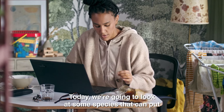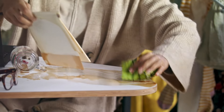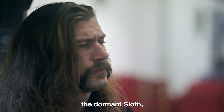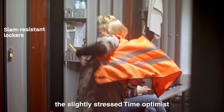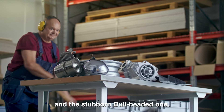Today we're going to look at some species that can put a little extra strain on the furniture at work. We have, for example, the dormant sloth, the hesitant dilly-dallier, the slightly stressed time-optimist, and the stubborn, bull-headed one.